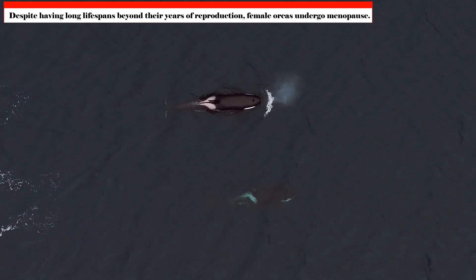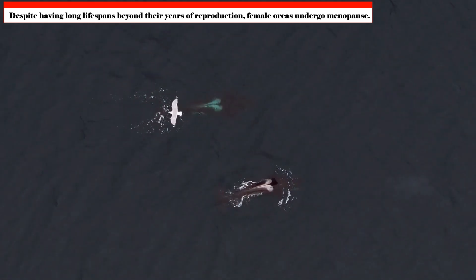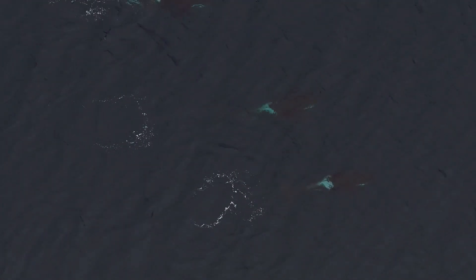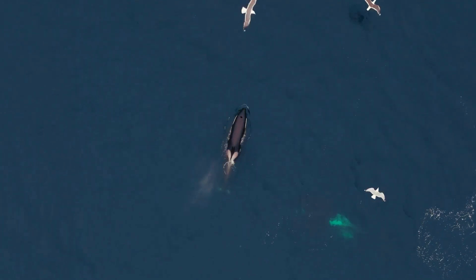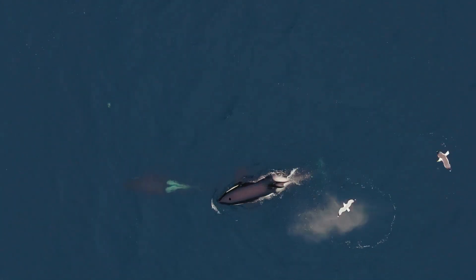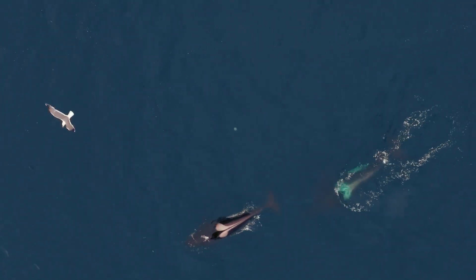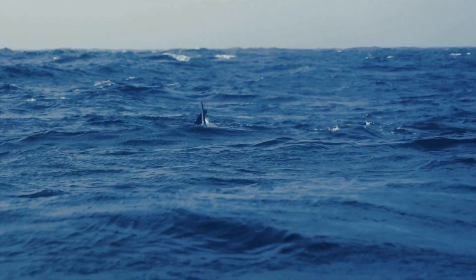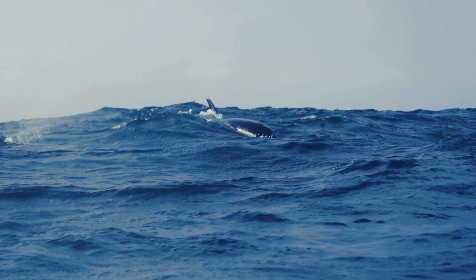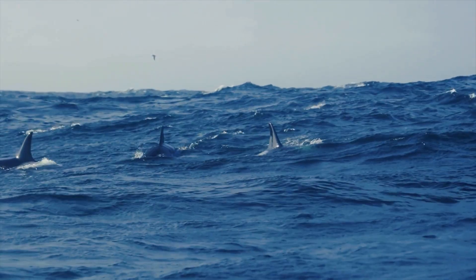Despite having long lifespans beyond their years of reproduction, female orcas undergo menopause, in contrast to most other animals. It may be an evolutionary strategy to ensure that experienced females continue to contribute to the conservation of the pod even after they cease breeding, allowing them to concentrate on social tasks such as instructing future generations.